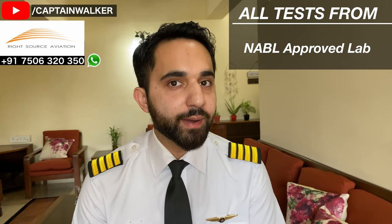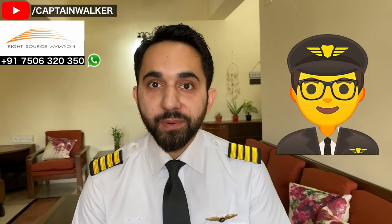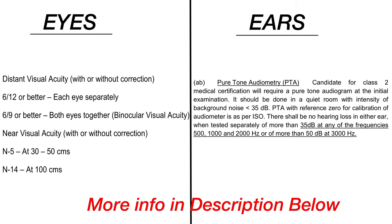Remember, these tests have to be done from an NABL approved laboratory. The doctor will also be doing your eye test and your ENT test. For those who have the doubt about whether they can fly if they have specs, the answer is yes, you can. But you should have six by six eyesight with glasses, and you should not be colorblind or have night blindness. In the ENT, the doctor is checking that you don't have any hearing loss.